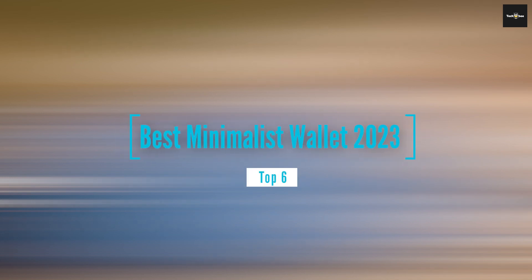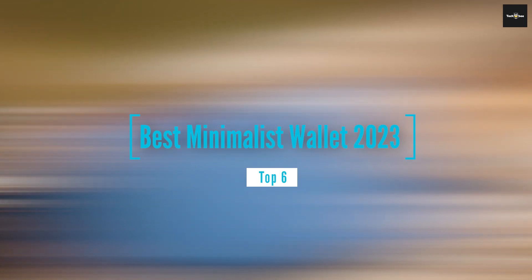Hey there folks, welcome back. Today we're diving into the world of minimalist wallets, seeking out the best options for 2023 that blend style, functionality, and innovation. If you're tired of bulky pockets and clutter, stick around as we present our top six picks for the best minimalist wallets this year. Let's jump right in.